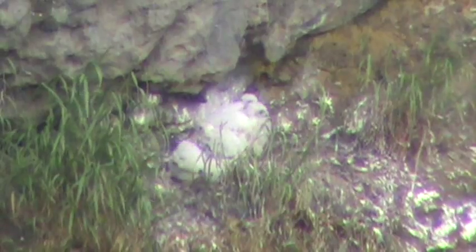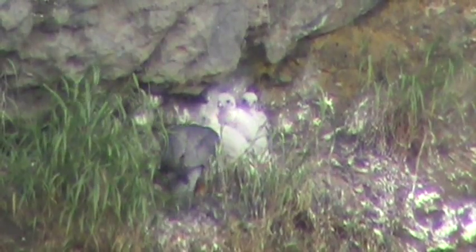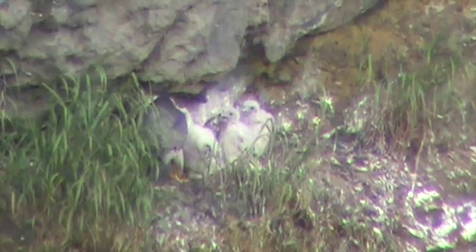Here she comes into the nest. Back in again — both of them sailed in. The babies are waking up. Let's see what happens. Here they come over the feet. Look at this. This is fantastic. Just as the sun is coming out, they both made a couple of flights into the cliff.